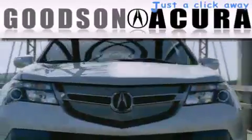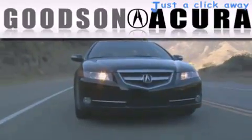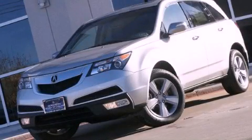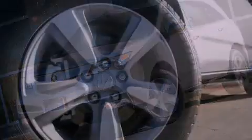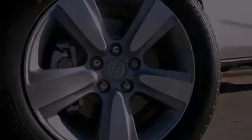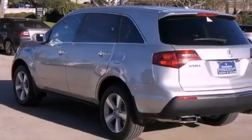Another fine vehicle offered by Goodson Acura. This is a brand new 2012 Acura MDX — a car-like ride in space like an SUV. It has a 3.7-liter six-cylinder engine and an automatic transmission.